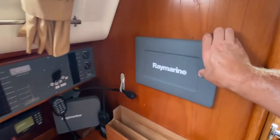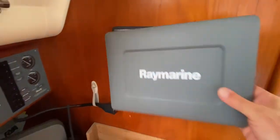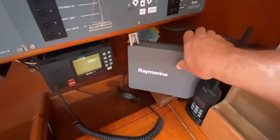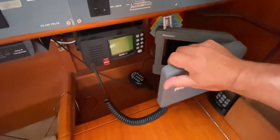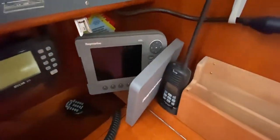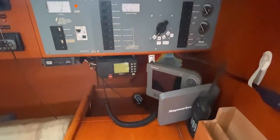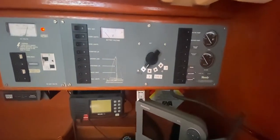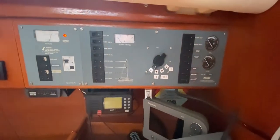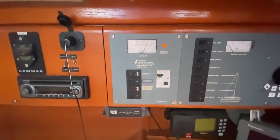Inset onto the bulkhead here we've got your Raymarine unit — very nice indeed and really easy to see from the helm. We've also got a Raymarine unit here. There's the handheld VHF, the DSC VHF, and then just looking above the chart table you can see the electrics panel — fuel level, water level, all the various electric switches needed, and battery voltage.